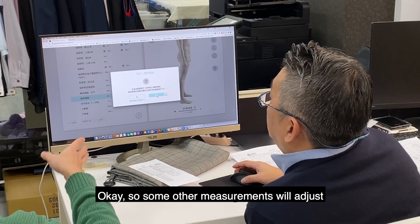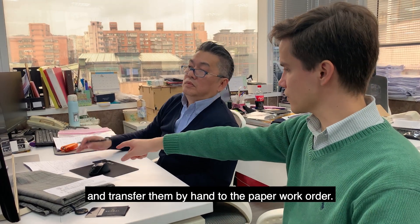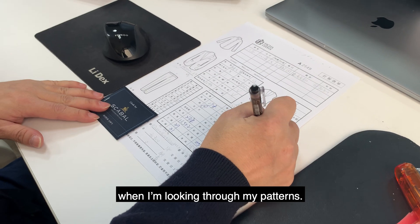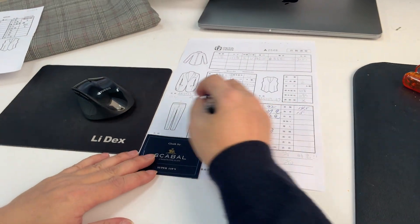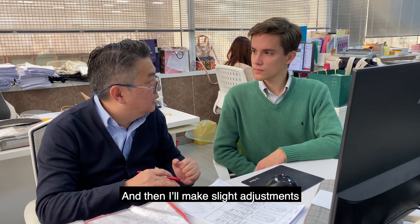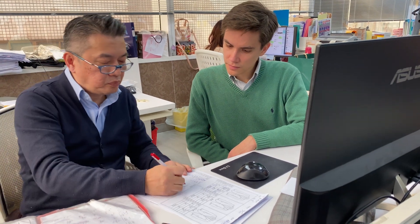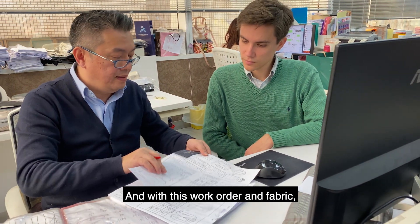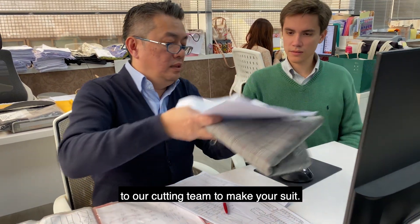So some other measurements will adjust based on what you just did. You take the most important measurements and transfer them to the pattern. We're ready to go to the design stage.